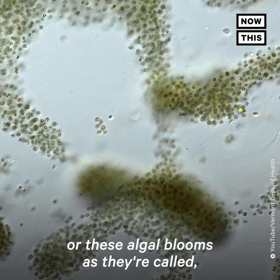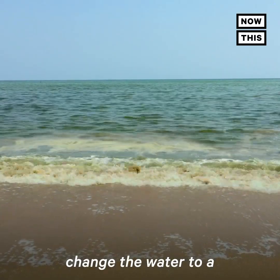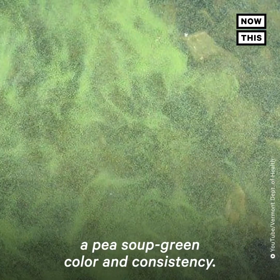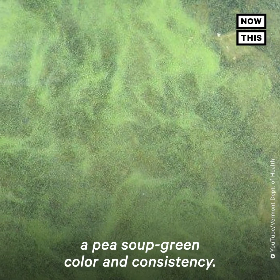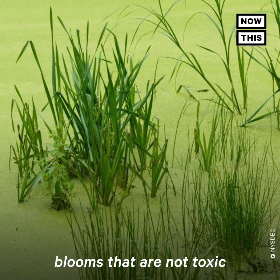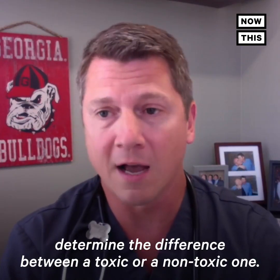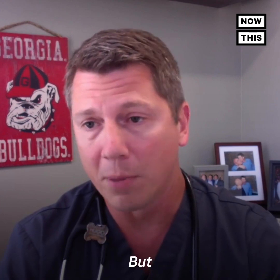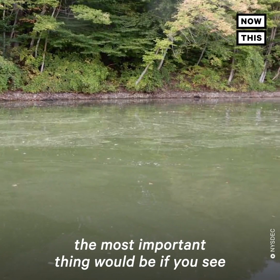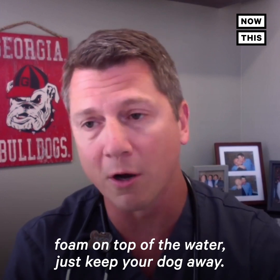These cyanobacteria, or algal blooms as they're called, change the water to a blue-green or even a pea-soup green color and consistency. Since there are a lot of these blooms that are not toxic, there's no way to visually determine the difference between a toxic or a non-toxic one. But the most important thing is if you see this discolored water and foam on top of the water, just keep your dog away.